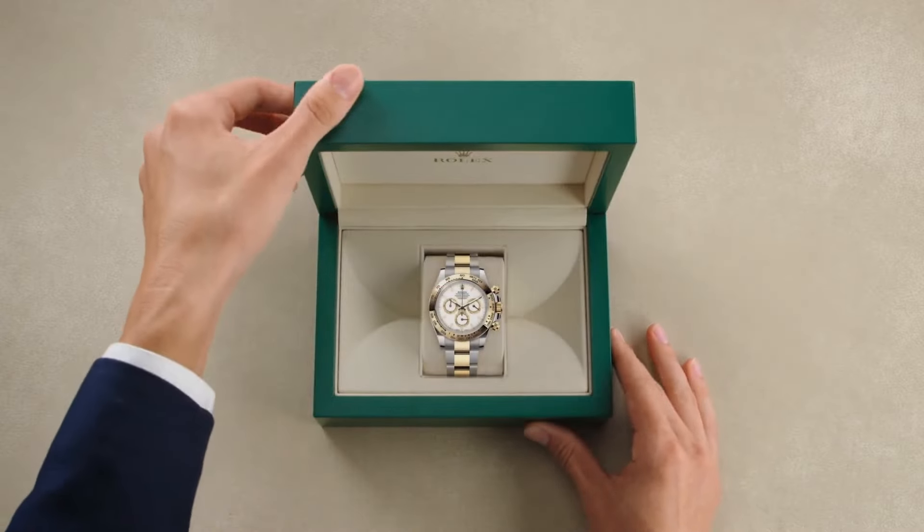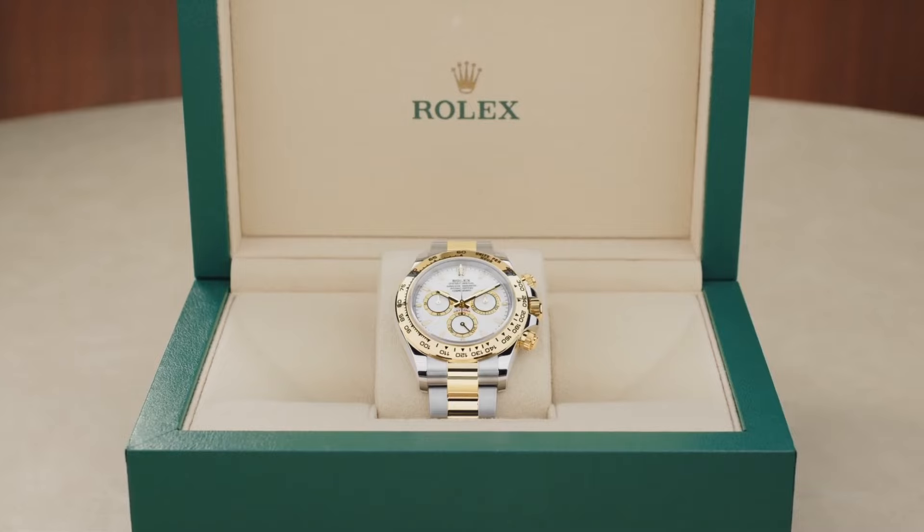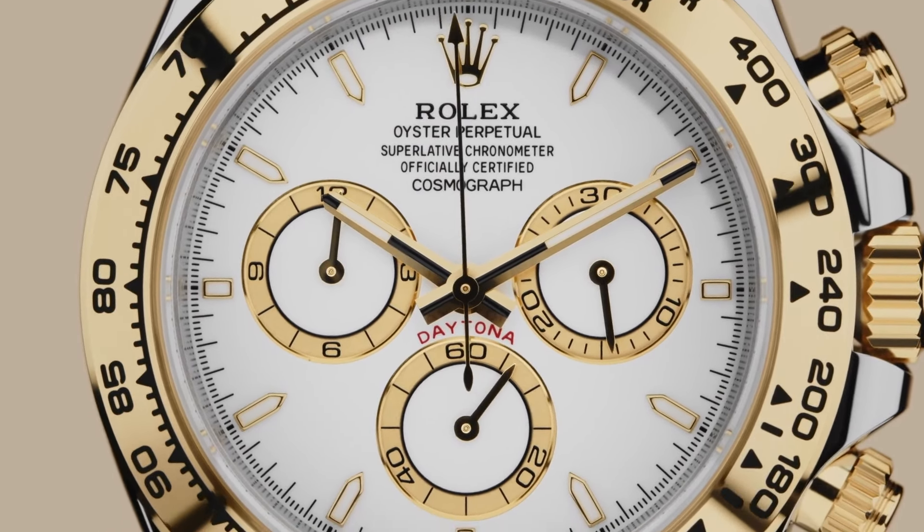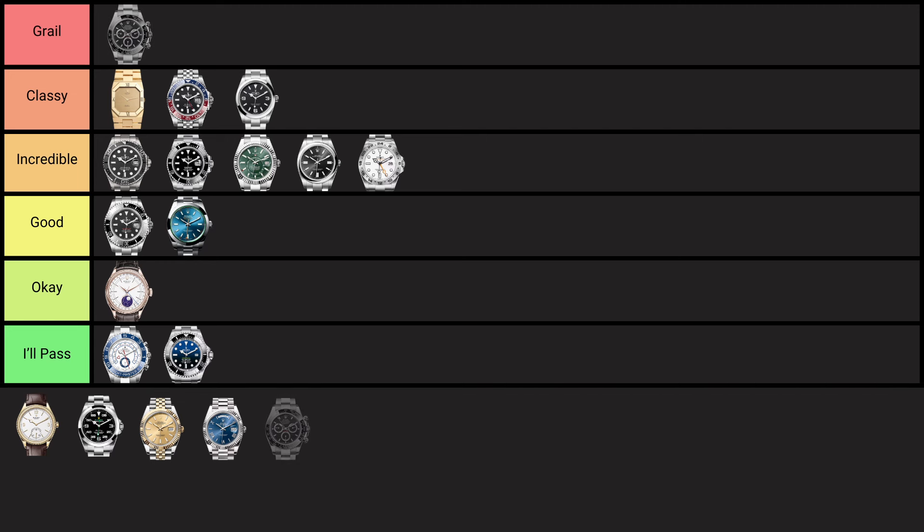The Rolex Daytona, first released in 1963, was made for motorsports with its chronograph function and tachymetric scale for measuring speed. Its sleek design and association with racing legends have made it a highly sought-after classic — basically everyone's Rolex grail. Nowadays on Oysterflex with variations like the Pikachu and the Ghost, it offers lots of versatility. It's probably the most recognisable and best sport chronograph design in the entire industry. The only issue is getting it at retail, since it's extremely hard and waiting lists are very long — but if you can get it at around £14k retail, it's an incredible watch. It is the first watch going into the grail category.